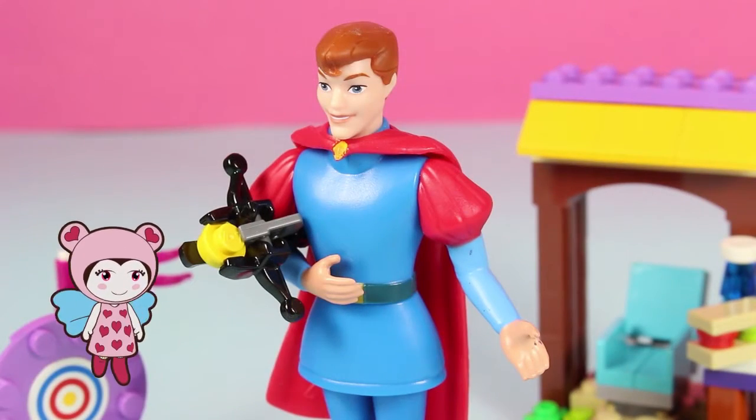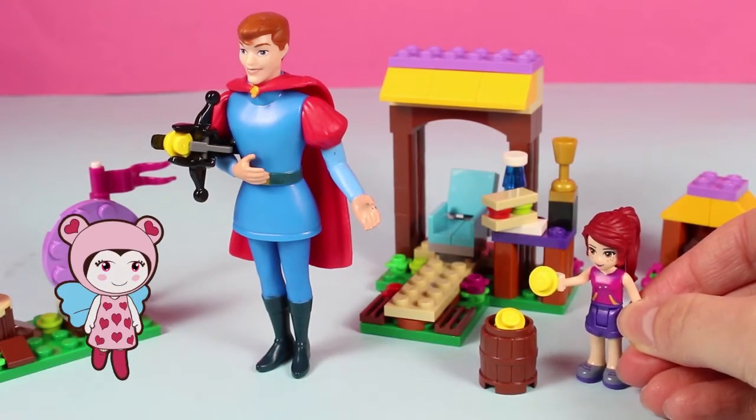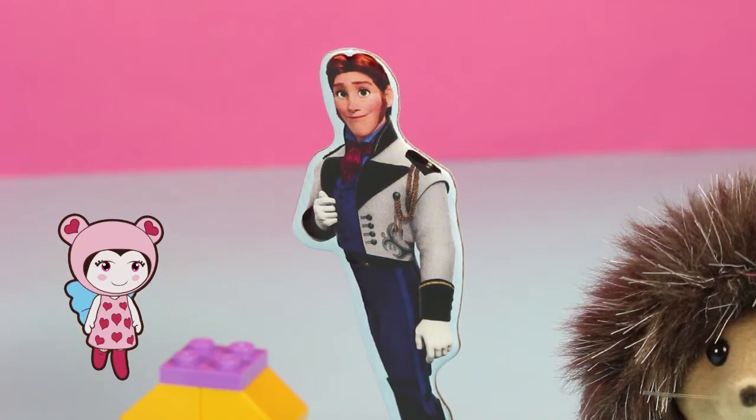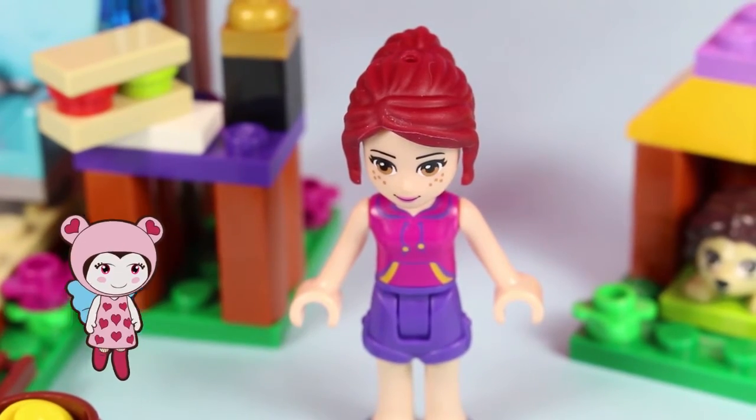I need more discs Mia, come on, keep up. Oh yes, sorry Prince Philip, here you go. Well I think that's all the training we need for today. Come on gang, we need to get our beauty sleep for tomorrow's competition. Phew, I'm exhausted.